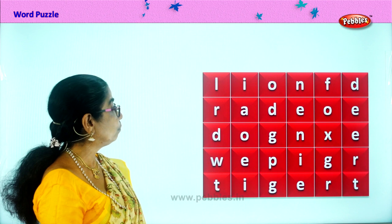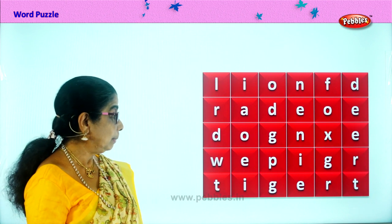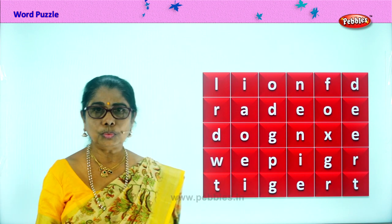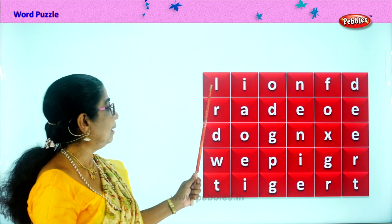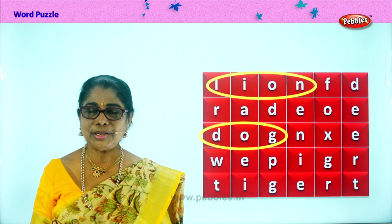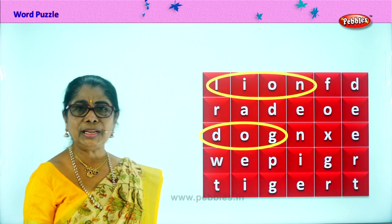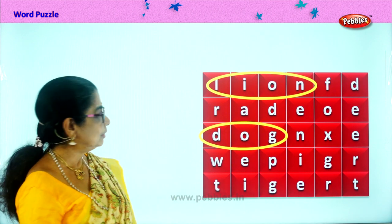Word puzzle. And here you have animals. Look for some animals, children. At the beginning you have — who is the king of the jungle? Good. Lion. L-I-O-N. Lion. Have you seen a lion? If not, ask mummy to take you to the zoo. Next. D-O-G. Dog. Your pet dog that you have in the house. Good.